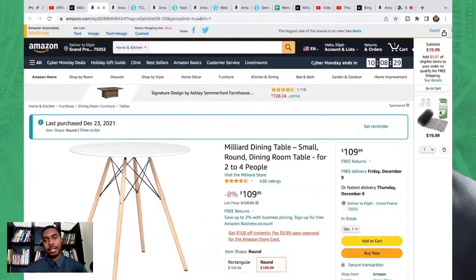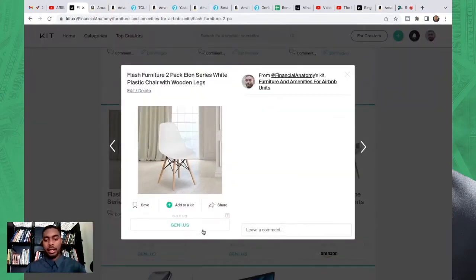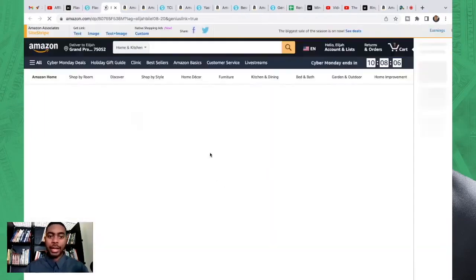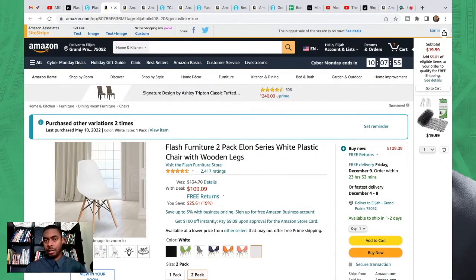Next we have the dining table — great for a studio apartment because it doesn't take up a lot of space but can accommodate up to four people, and it's easy to put together. The chairs I buy in packs of two. This is important if you're doing studio apartments — I don't have more than two chairs because I don't want to accommodate a large group. There are occupancy limits from city regulations: only three people in a studio apartment at a time. Two chairs at the dining table plus the couch — they shouldn't need more.